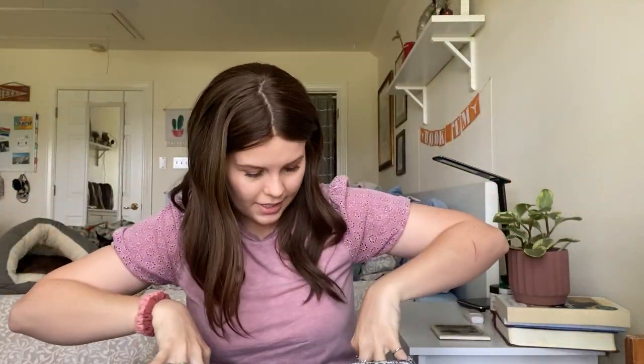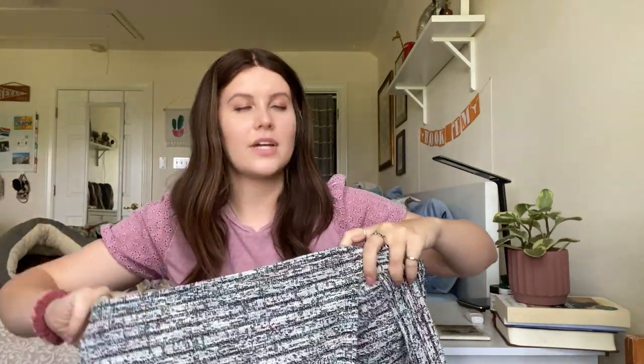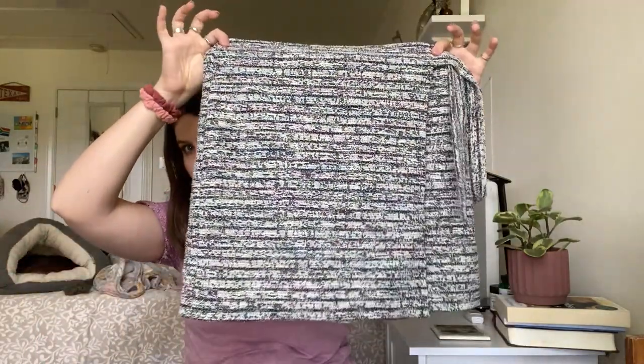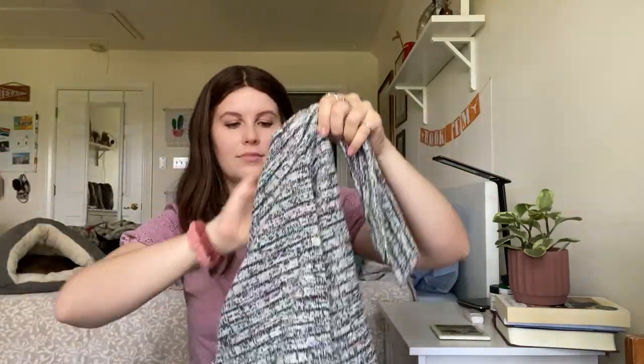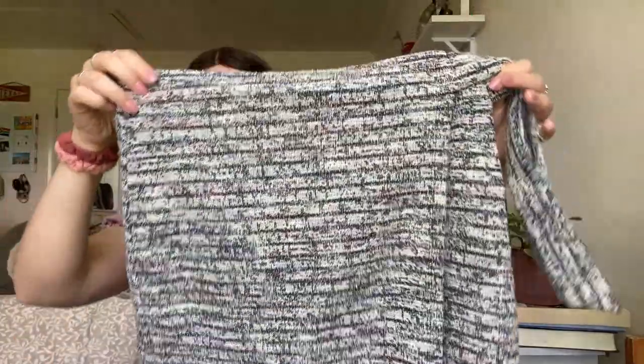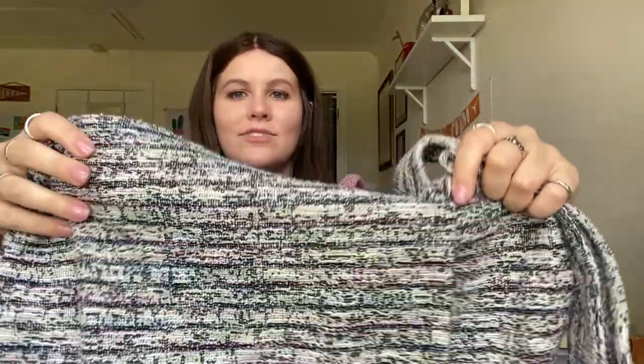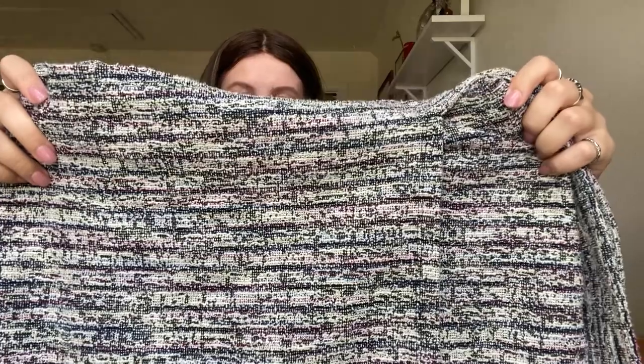Next is from Loft — this was more of a style pickup rather than brand, although I do sometimes pick up Loft. It's a tweed fabric faux wrap skirt with a tie. Size medium, kind of like a rainbow tweed. Super cute, I like that one.